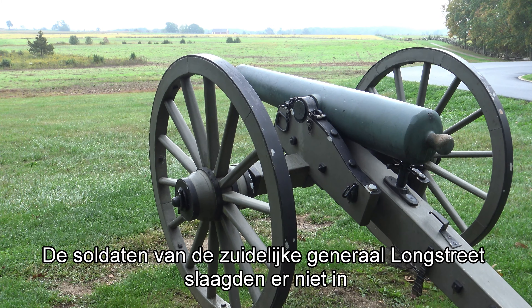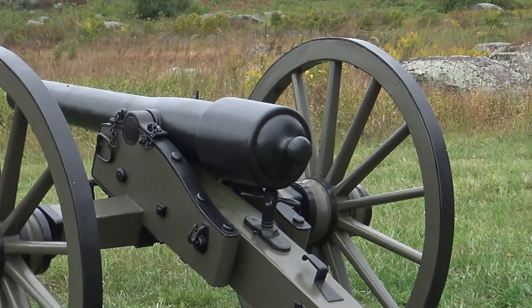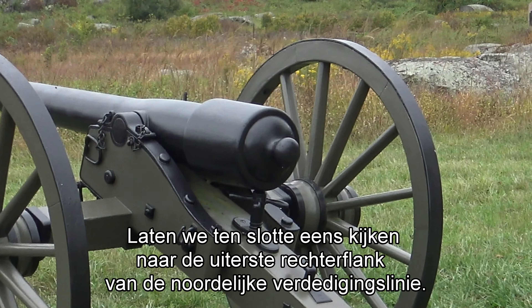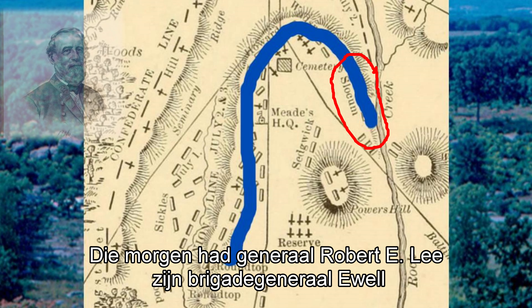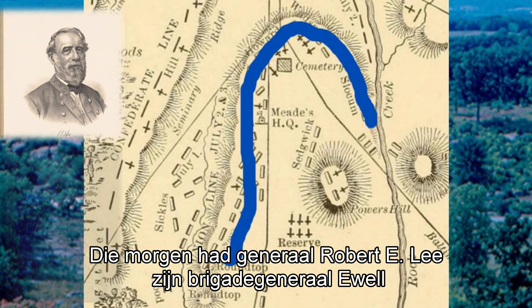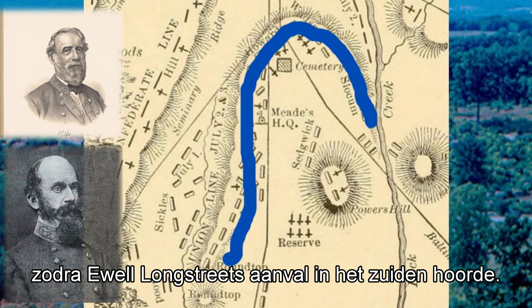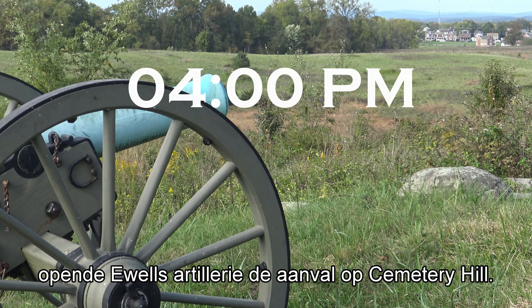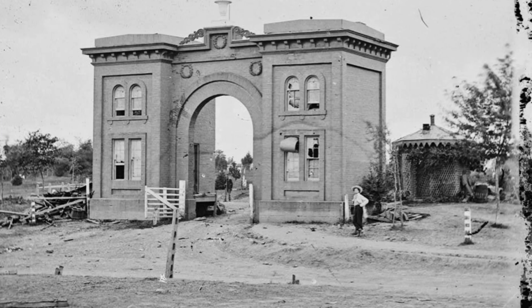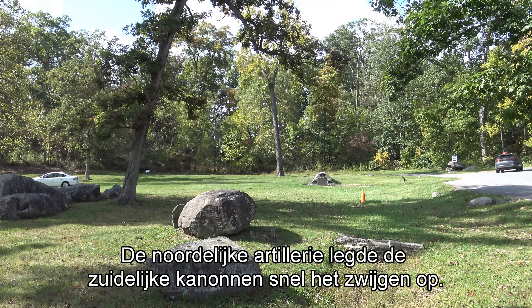The troops of Confederate General Longstreet didn't succeed in conquering the Union line at Cemetery Ridge. Now he focused on the far right of the Union defense line. That morning, General Robert E. Lee had ordered Brigadier General Ewell to start a simultaneous attack on the Union right as soon as he heard Longstreet's attack in the south. At about 4 p.m., Ewell's Confederate artillery opened fire on Cemetery Hill, but not for long — the Union artillery actively silenced that Confederate attack.